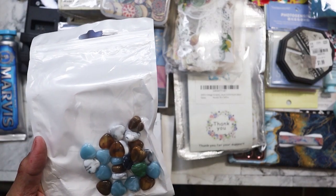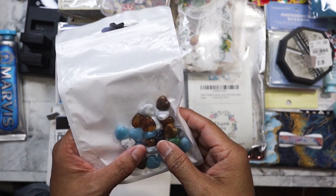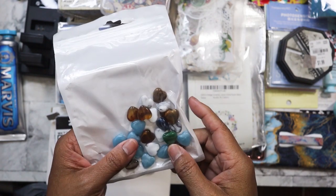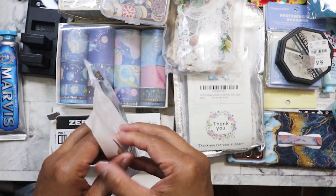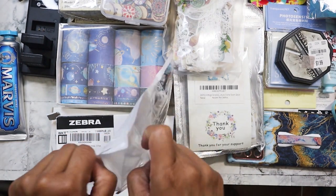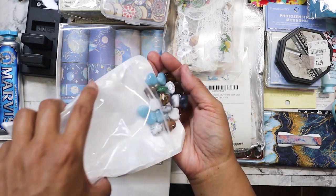This one came with Valentine cards but I threw those out because I didn't really need them. I really wanted them for the beads because they're really pretty. I was going to use them on the ends of my TNs, on the bookmark thingy.